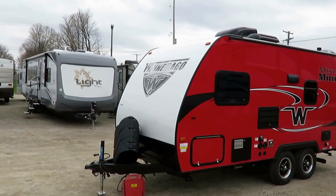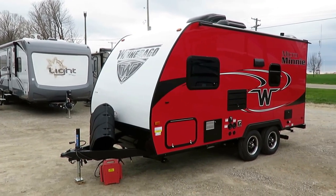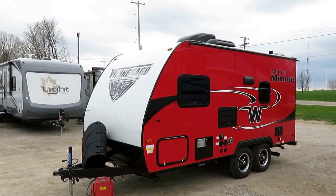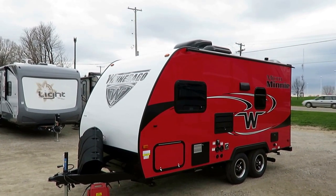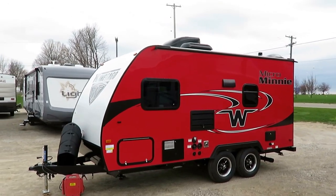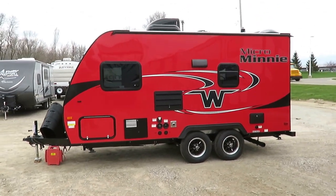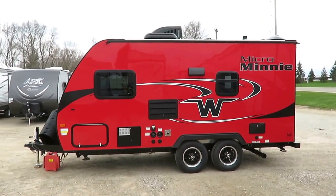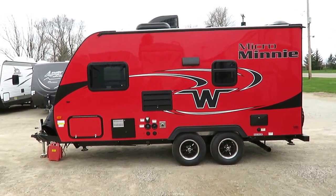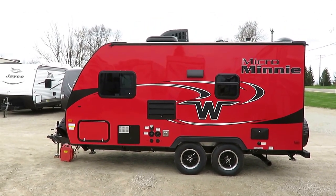Let's talk construction real quick. This rides on an NXG frame — this is an aircraft-style huck-bolted chassis. It's lighter yet stronger than a traditional I-beam. It's made with what's called HSLA steel — high strength, low alloy. It's a Z-frame chassis, not an I-beam. Lighter, stronger, not the cheapest chassis on the market, but generally speaking the campers I see riding on this chassis are the ones that seem to hold up well.